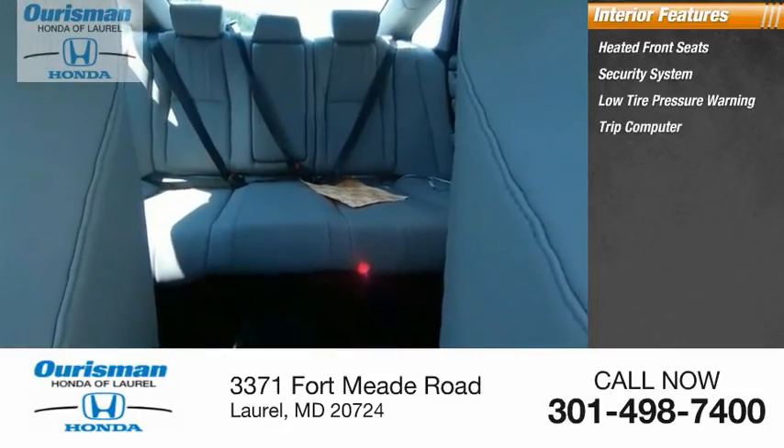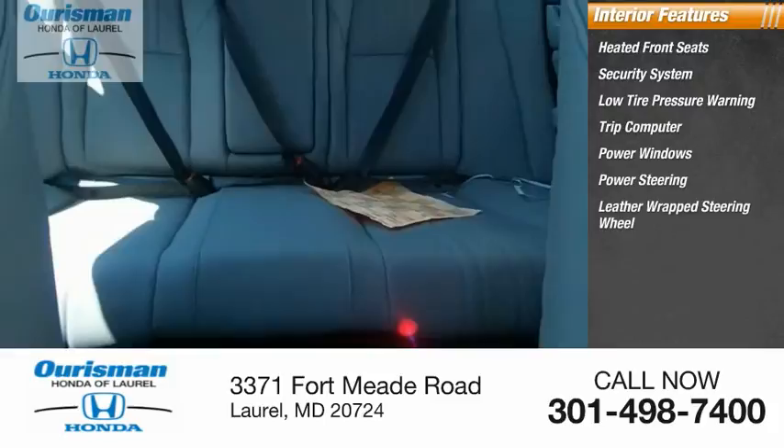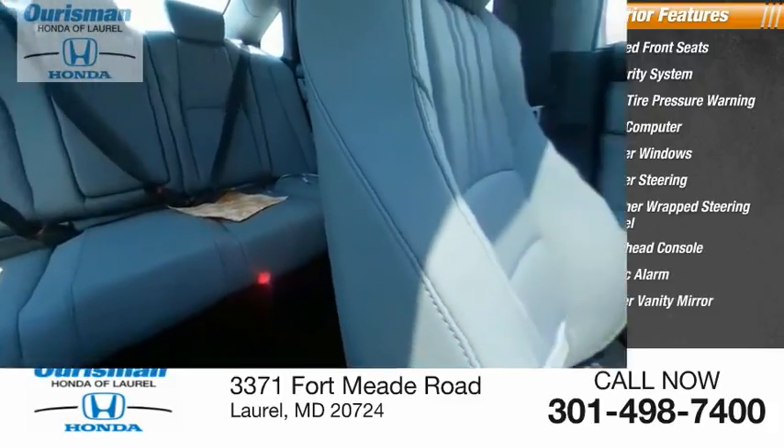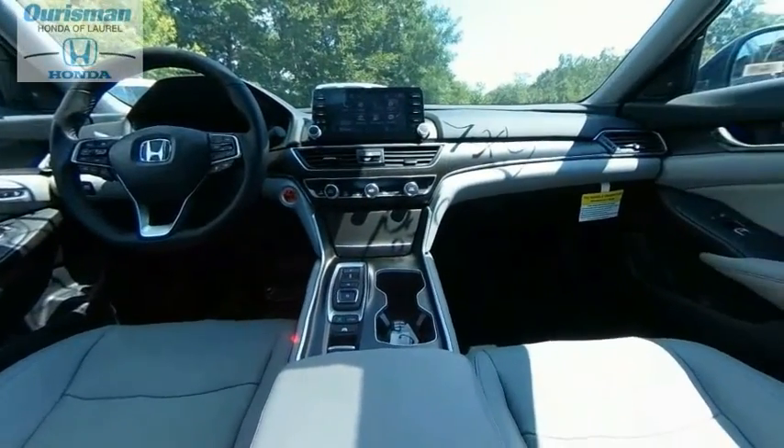Also featured: trip computer, power windows, power steering, leather-wrapped steering wheel, overhead console, panic alarm, and driver vanity mirror. Is love at first sight really possible? Let us know when you stop in.